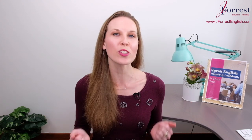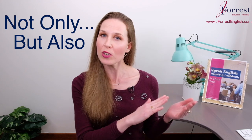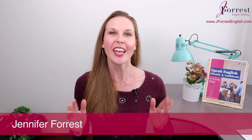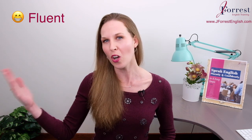In today's lesson, you're going to learn how to add the expression 'not only but also' to your vocabulary. I'm Jennifer from jforestenglish.com, and this channel is dedicated to helping you sound like a fluent, confident, natural English speaker.